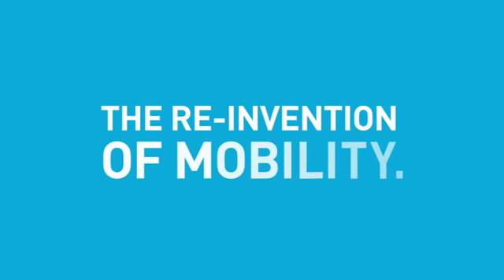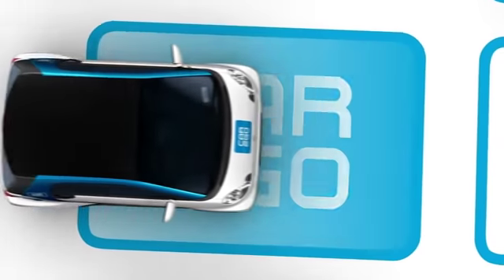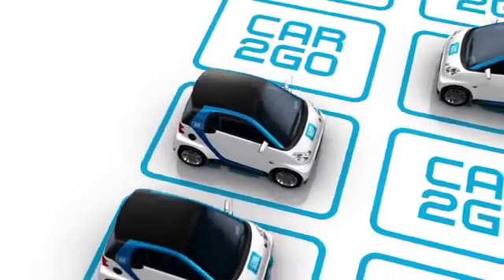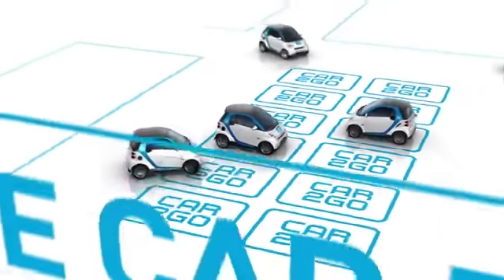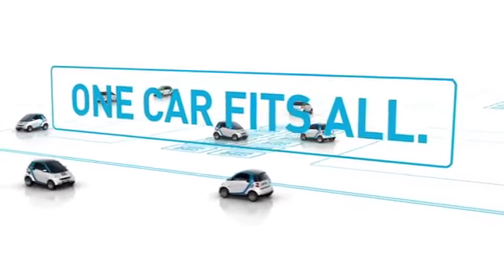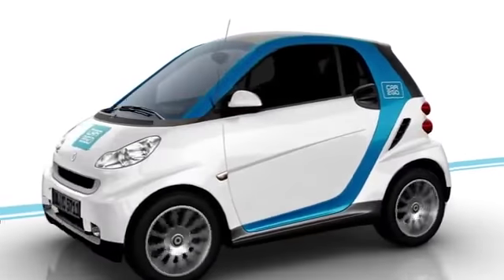The reinvention of mobility. One car fits all. But what makes Cartigo so unique?